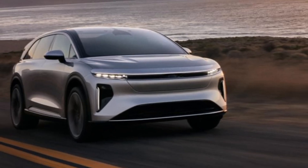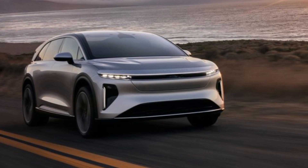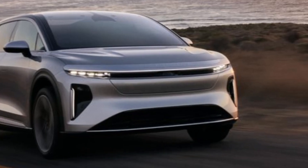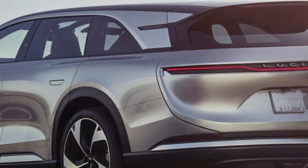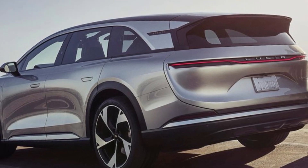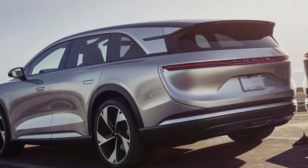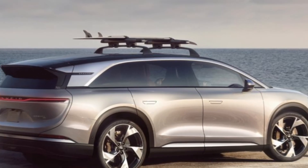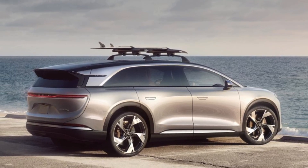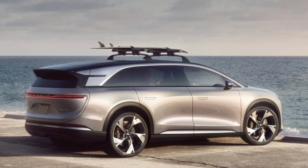Hey everyone, and welcome to my channel. Today, we're taking a closer look at a car that's poised to redefine the electric luxury SUV segment, the 2025 Lucid Gravity. Lucid Motors burst onto the scene with their stunning Air sedan, and now they're setting their sights on the family-friendly market with the Gravity — but is it just another pretty face, or does it have the substance to back up its style? Let's dive in and find out.